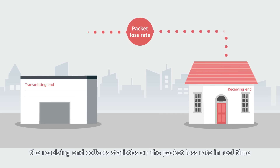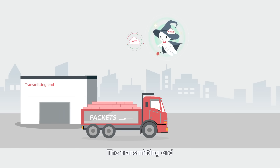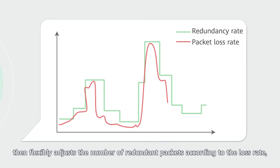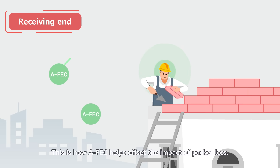In addition, the receiving end collects statistics on the packet loss rate in real time and sends the figures back to the transmitting end. The transmitting end then flexibly adjusts the number of redundant packets according to the loss rate, implementing self-adaptation based on forward error correction. This is how AFEC helps offset the impact of packet loss.